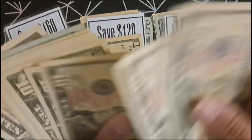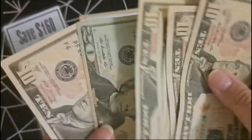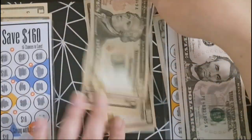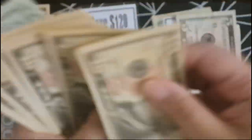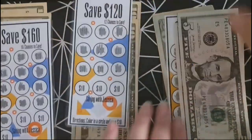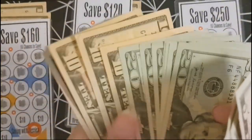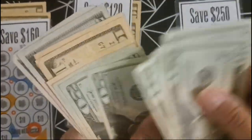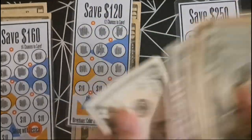After counting the $160 challenge, we have $130. For the $120 savings challenge, we have $90. For the $250 savings challenge, we have $195.